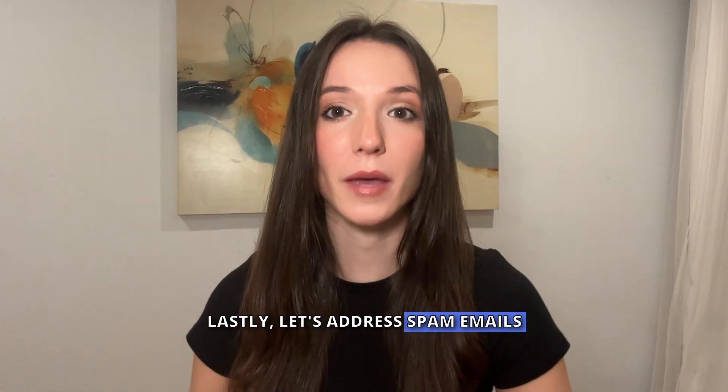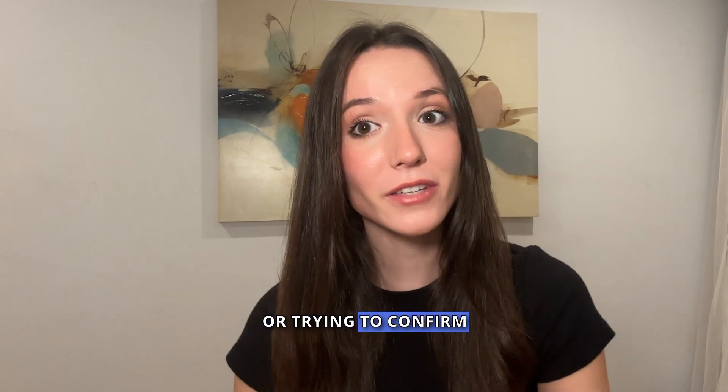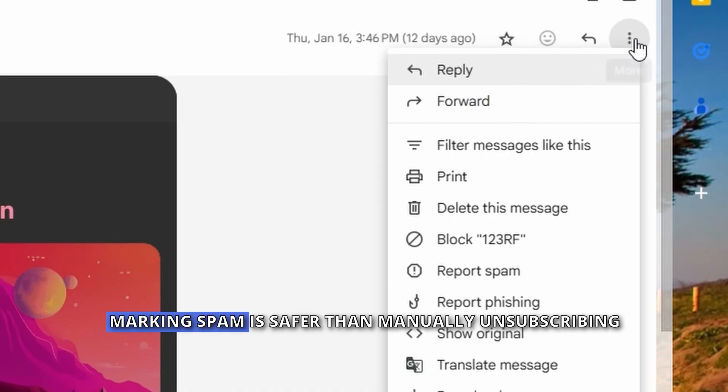Lastly, let's address spam emails. First, don't click suspicious links — they could be malicious or trying to confirm that you're an active target. Second, use your provider's spam tools. Marking spam is safer than manually unsubscribing.